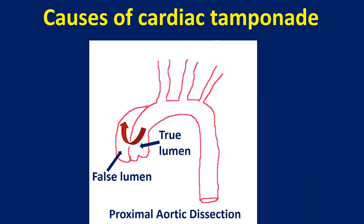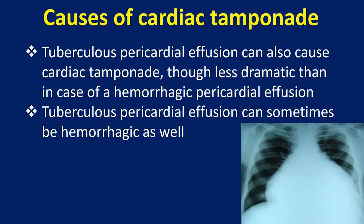Traumatic cardiac tamponade can occur with any injury involving the heart. Proximal aortic dissection can leak into the pericardial cavity and cause hemorrhagic pericardial effusion and tamponade. Tuberculous pericardial effusion can also cause cardiac tamponade, though less dramatic than in the case of a hemorrhagic pericardial effusion, and can sometimes be hemorrhagic as well.